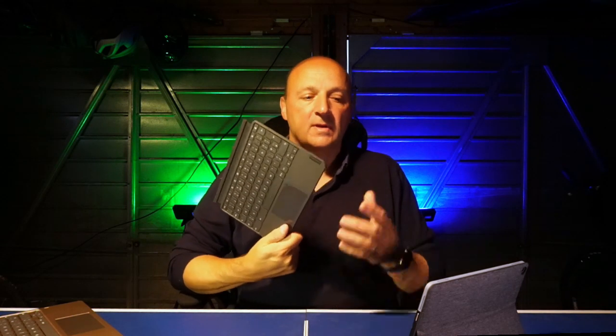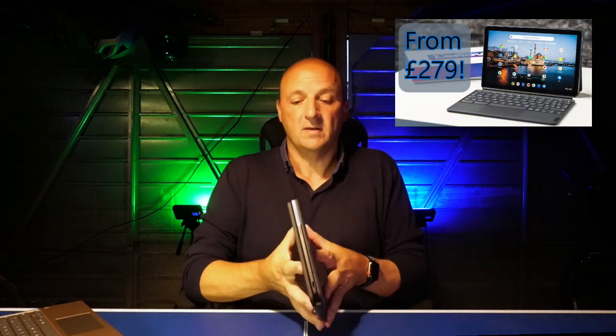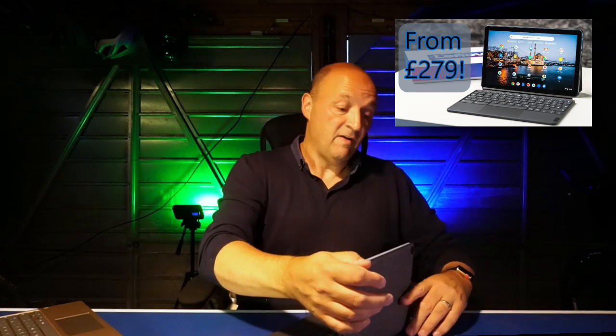It also comes in the box with a keyboard. On the Surface Go you'd pay the best part of £100 for that keyboard on top of the tablet price, but this one comes in the box — great value. It magnetically clicks on, just like it does on the Surface tablet. It's a bit different to the Belkin for the iPad, and the range of angles is nowhere near as good as that of the Surface and the Duet. All of this comes in at £279, which is an absolute bargain.